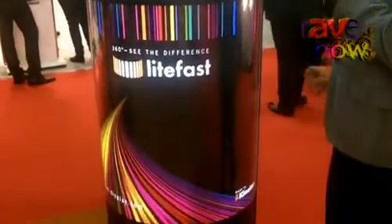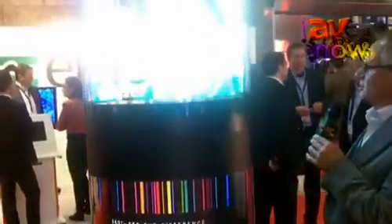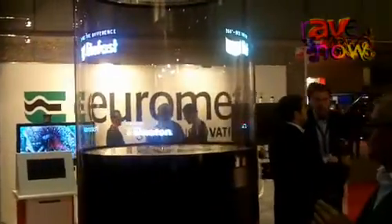Lightfast Magic is a three-dimensional display based on LED technology. It allows you to play back content and to use transparency to put some equipment in the showcase.